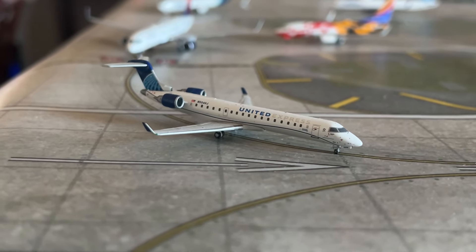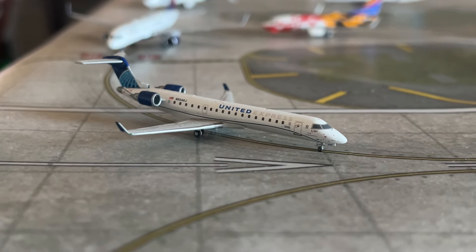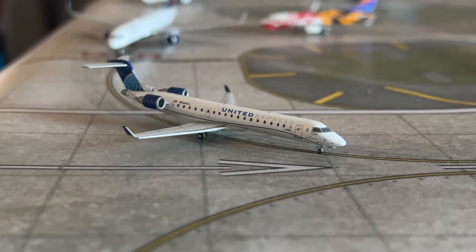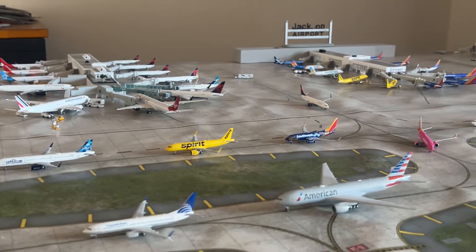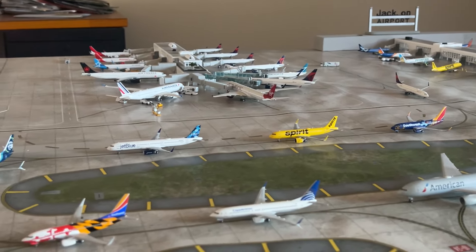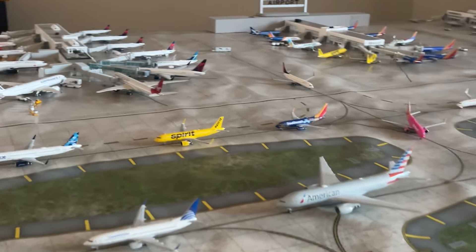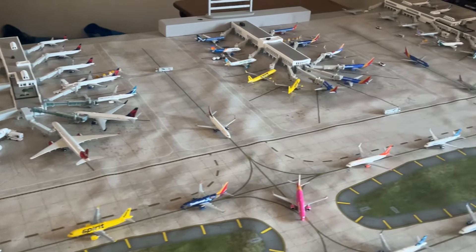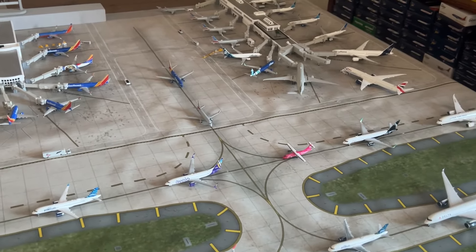Hi everyone, my name is JT Pilot and today we'll be making another video. This is the 28th Jacksonville fictional mod airport update for January 2024. The last airport update video got 5,000 views and 96 likes, so a lot of you enjoyed it and I got a lot of new subscribers. Welcome to all my new subscribers — this is just a wonderful establishment.